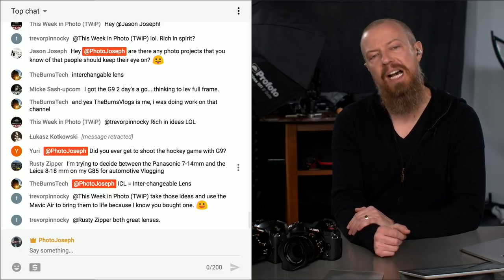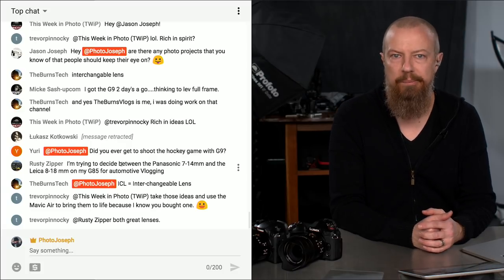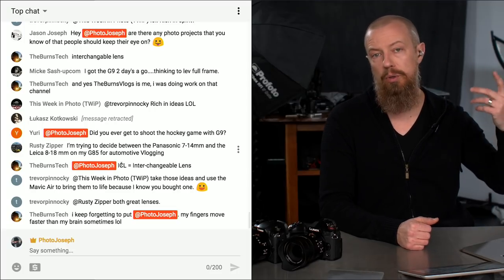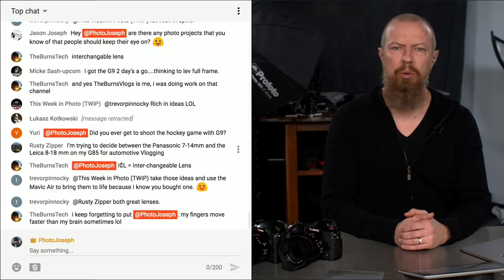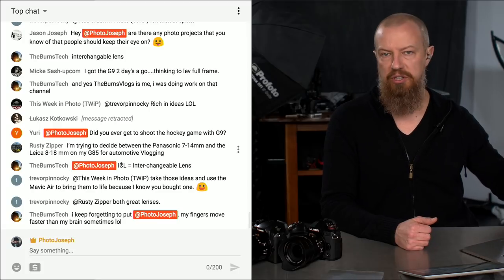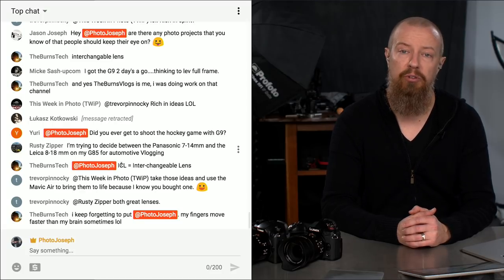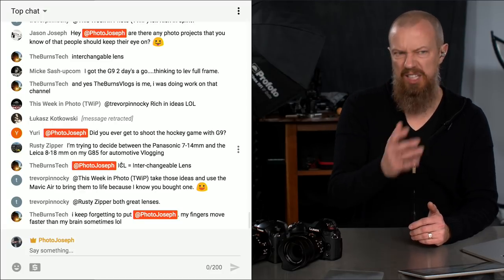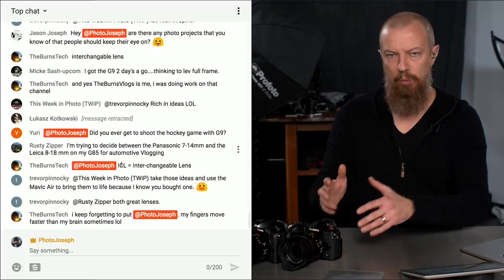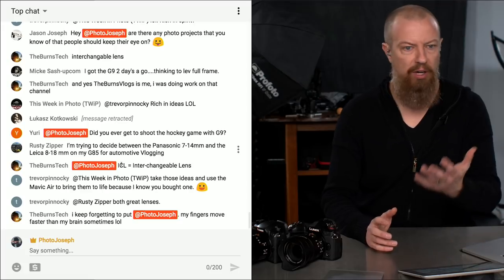A viewer asks if I got to shoot a hockey game with the G9. The local hockey team never responded to our email request. However, I'm going to be shooting a women's basketball game at SOU in about two weeks — my buddy Sean Mark Nipper has full access to all the sporting events there and is bringing me on as a second shooter so I can shoot stills with the G9. The following Monday after that Saturday game, I'll do a review of the shots I got.